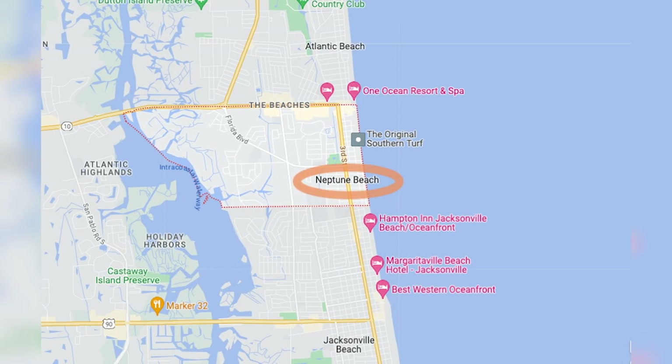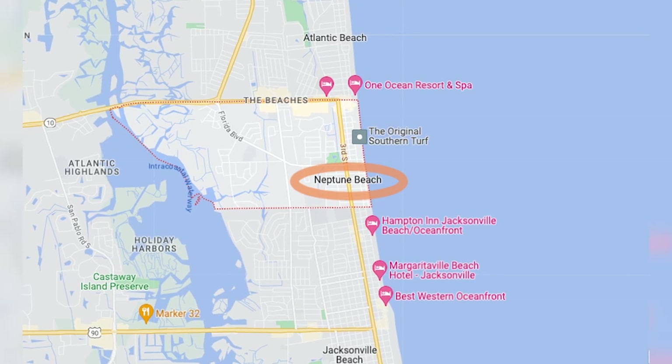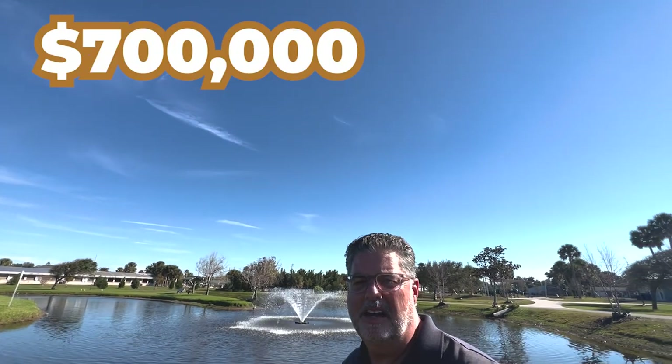Before we get started, geographically speaking, Neptune Beach is just south of Atlantic Beach and just north of Jacksonville Beach. So as far as Duval County goes, Jacksonville's beaches — in my opinion — are Atlantic Beach, then Neptune Beach, then Jacksonville Beach. The median price point for Neptune Beach is in the $700 thousands. Let's get started with our tour right now.